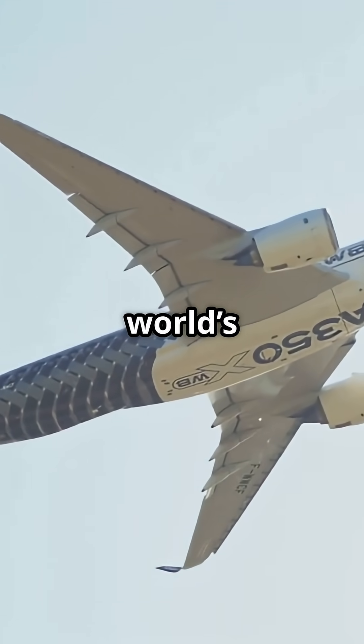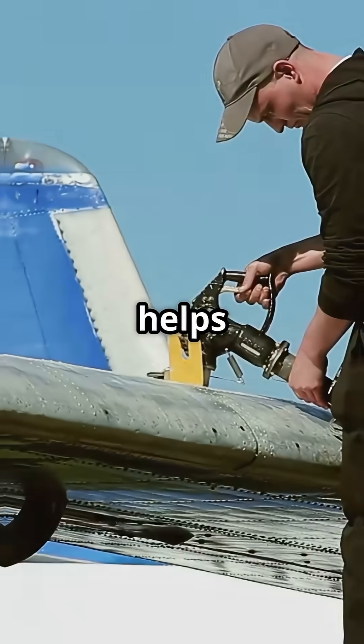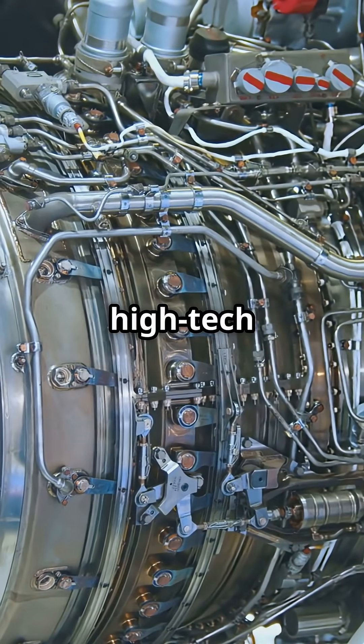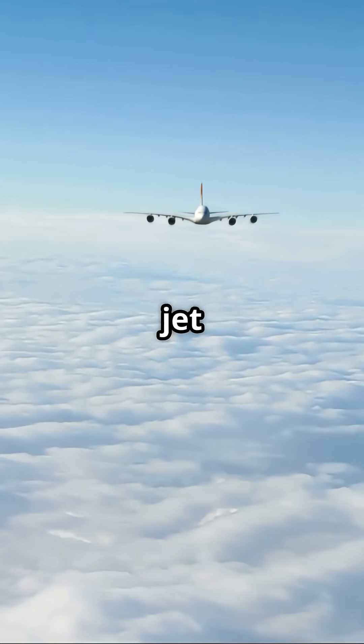This engine powers some of the world's longest flights, from London to Perth non-stop. It helps airlines save millions in fuel while cutting emissions and noise. The Trent XWB isn't just high-tech — it's what makes the A350 the most efficient long-range passenger jet in the sky.